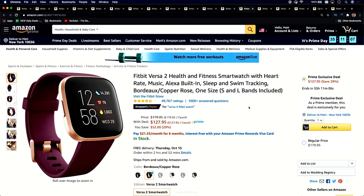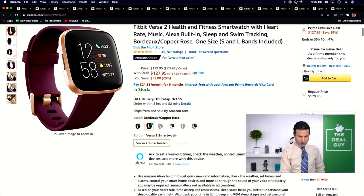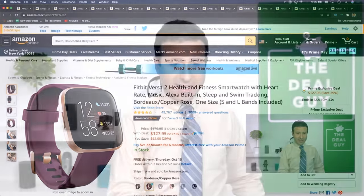Deal number nine: the Fitbit Versa 2, $179 down to $127 — that's $52 off. This offers fitness smartwatch features: heart rate, music, and more. Reminder while you're going through these deals — just because you see a clock tied to the deal doesn't mean it will still be available, so go get what you want. Amazon also has a return policy now for most products until February 1st of next year.